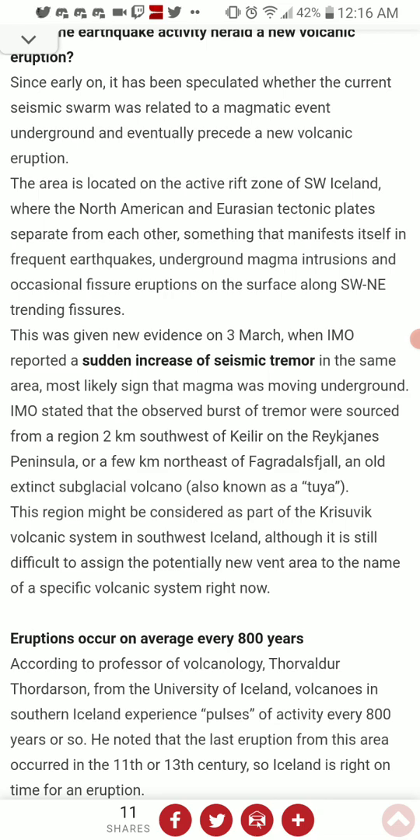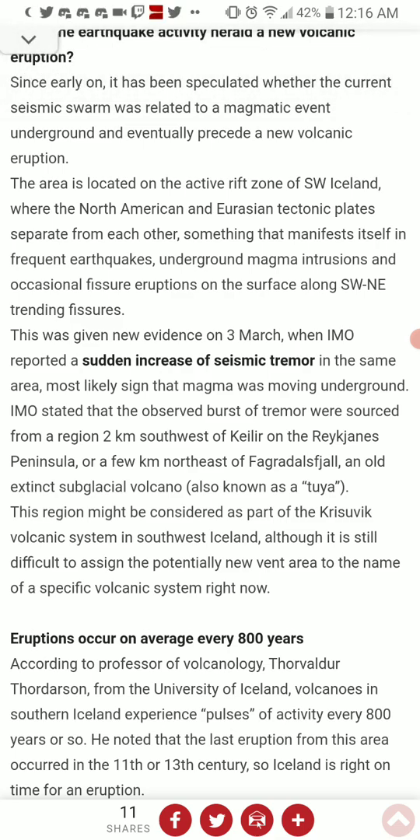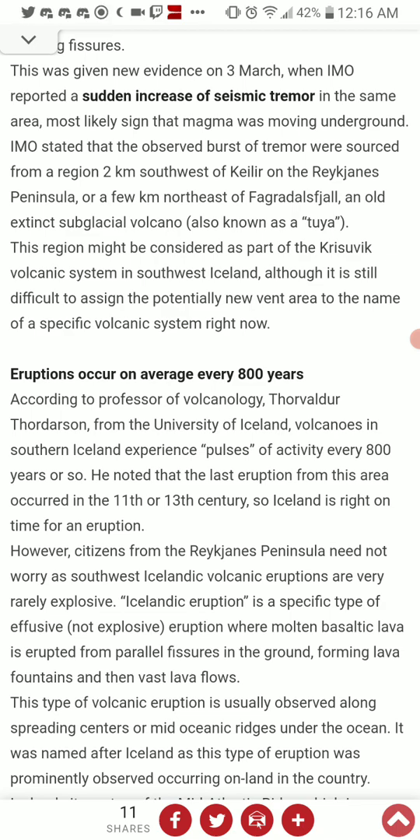This region may be considered as part of the Krýsuvík volcanic system in southwest Iceland, although it is still difficult to assign the potentially new vent area to that system right now. Eruptions occur on average every 800 years, according to professor of volcanology Thor Thordarson from the University of Iceland. Volcanoes in southern Iceland experience pulses of activity every 800 years or so, and the last eruption from this area occurred in the 11th or 13th century — so Iceland is right on time for an eruption.